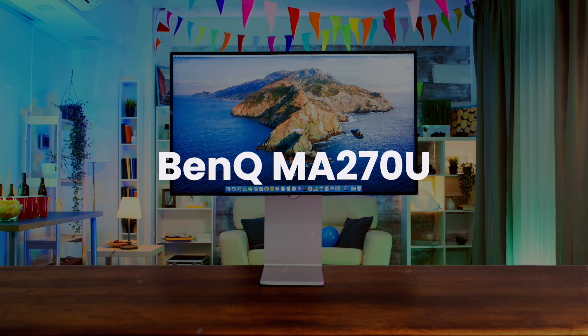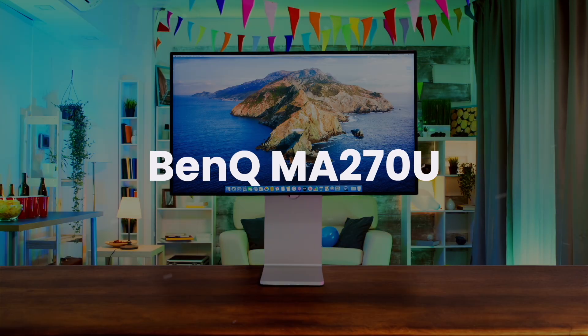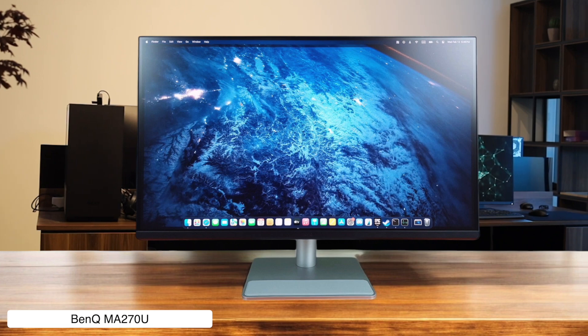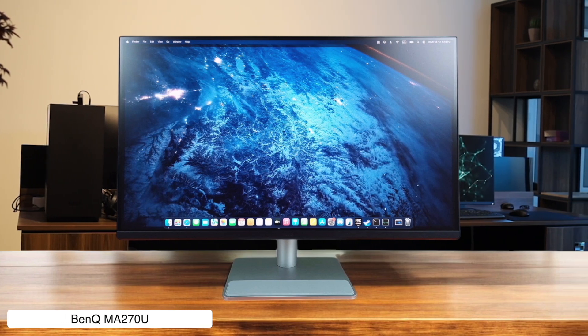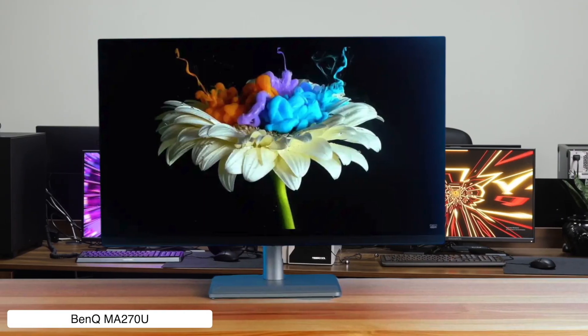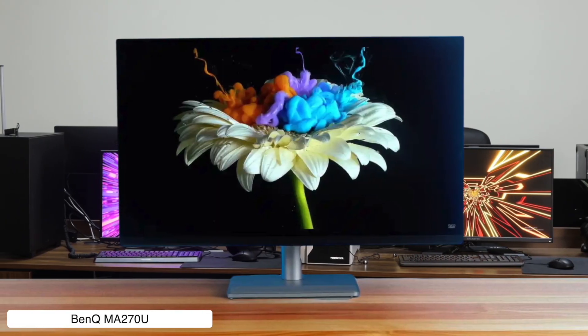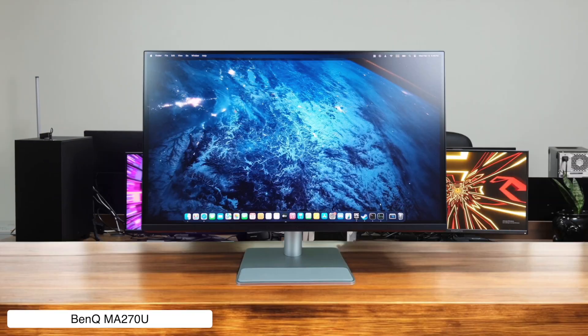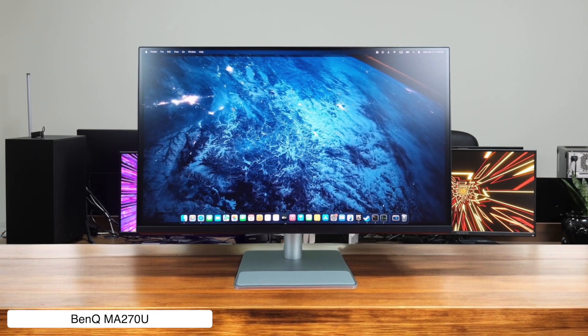BenQ MA270U. Here we have a sane person's 4K monitor with a slick aluminum stand and USB-C hub that actually makes sense for a Mac Mini user. Plus, it has a special M Book mode to perfectly match your Mac's colors without any fuss. On the flip side, its 400-nit brightness is just decent, so don't expect it to sear your retinas like Apple's displays.